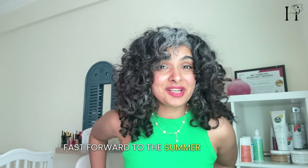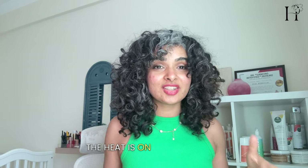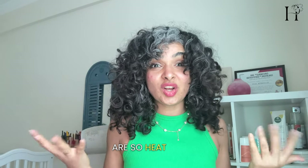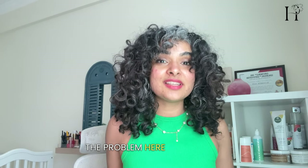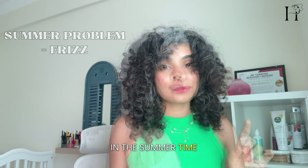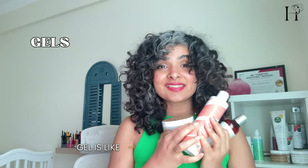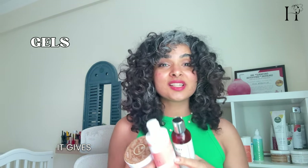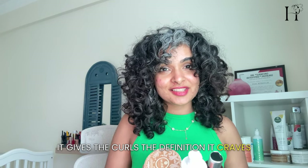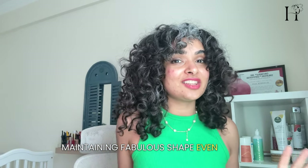Fast forward to summer and it's a whole different ball game. The sun is out, the heat is on, and our curls are soaking it all up. The problem here is frizziness — your hair becomes frizzy within seconds in the summertime. That's where our trusty gels come in. Gel is like our summer superhero: it gives curls the definition they crave, standing tall against the humidity and maintaining a fabulous shape even on a hot summer day.